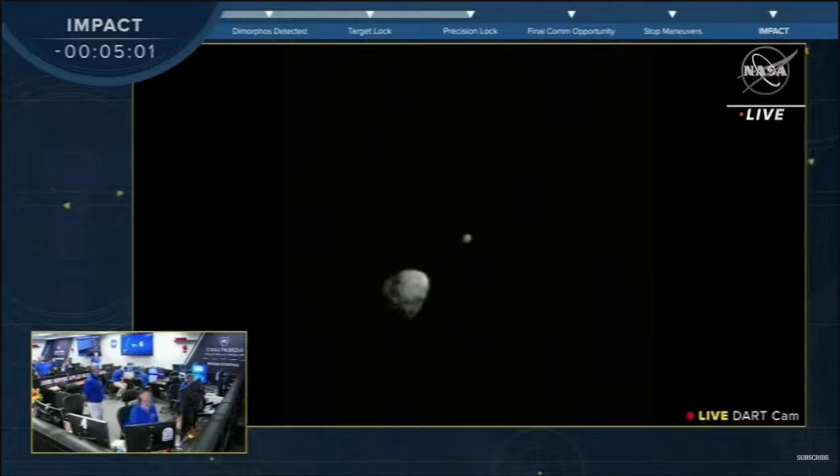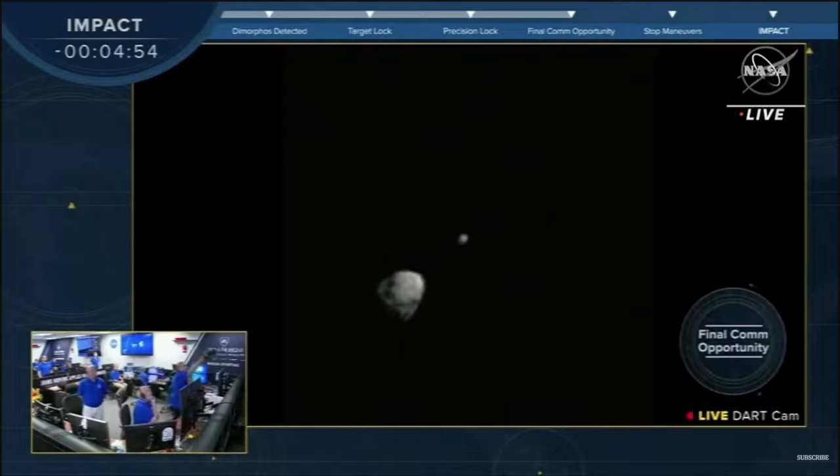We've reached five minutes from impact. The final command opportunity to SmartNav has passed, and the team is simply watching that data stream in just like we are. Also remember, there is a 38-second lag for the data to travel to Earth and also an additional few more seconds for image processing. It's important to note that.